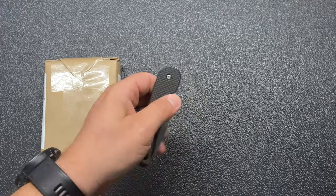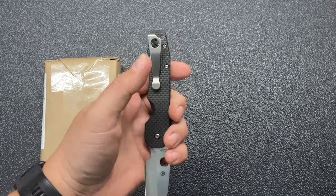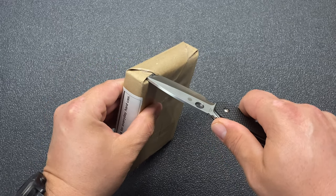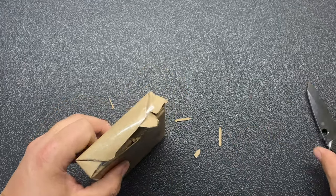This calls for the beloved Spyderco Smock. The reason being is this package is directly related to this clip. I'm so excited to get this open because, like I said, these things are really, really hard to get a hold of right now.